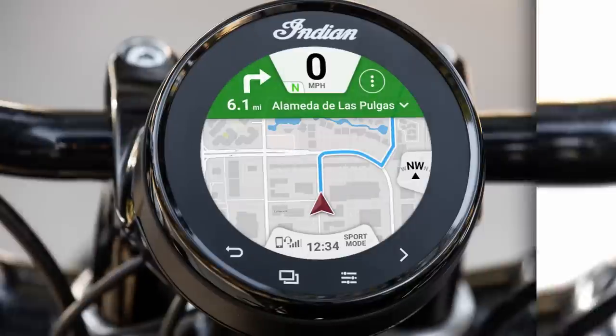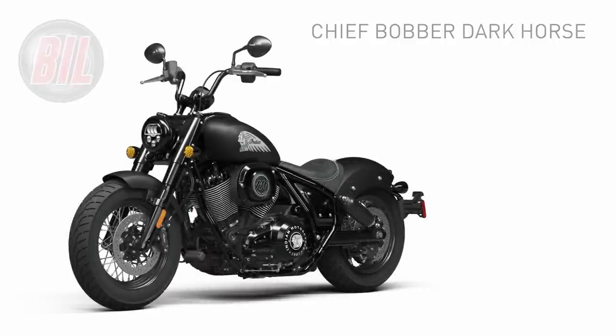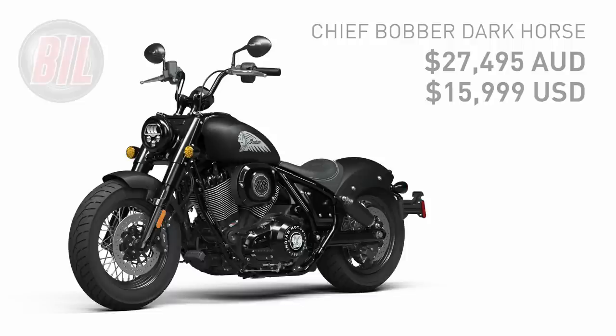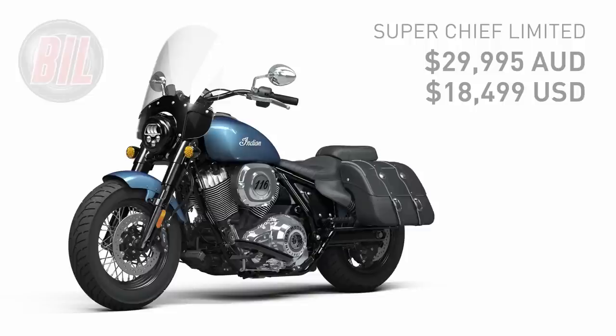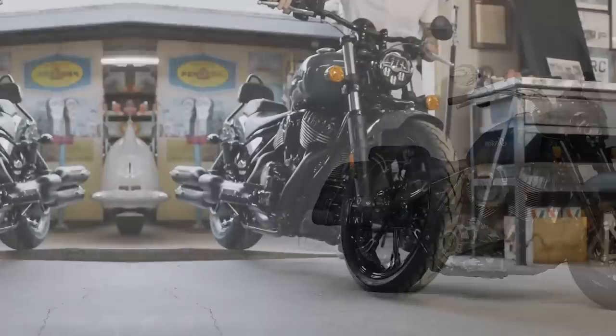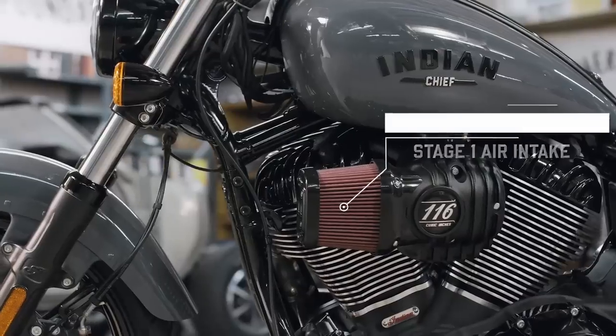This is great to see on a cruiser in this price range. The Chief Dark Horse starts at $25,995 Australian dollars, or $14,499 US dollars. The Chief Bobber Dark Horse starts at $27,495 Australian, or $15,999 US. And the Super Chief Limited starts at $29,995 Australian, or $18,499 US. These prices match up neatly with Harley's Softail line-up, although the Softail Standard and Street Bob 114 are both a couple of grand cheaper, at least here in Australia.